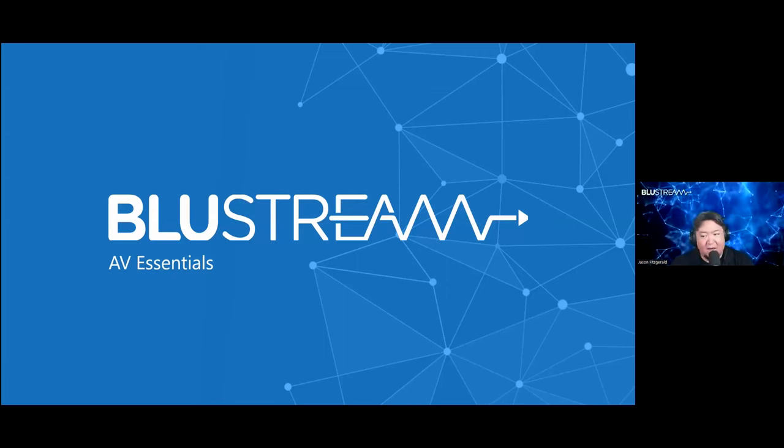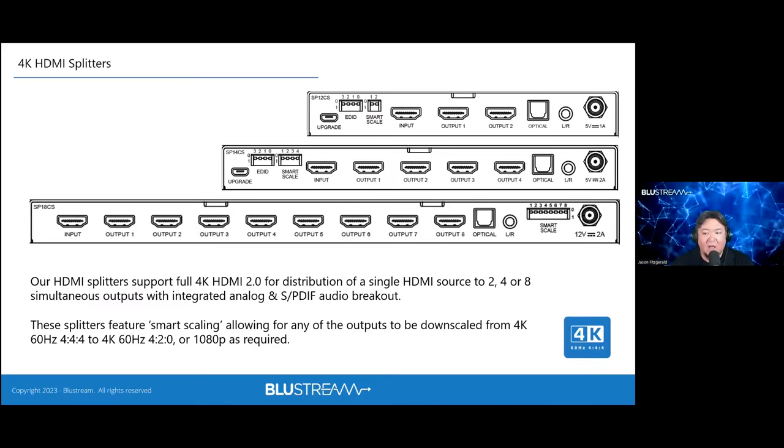AV Essentials covers all the essential building-block products that complement larger projects — splitters, switchers, converters. Bluestream offers two, four, and eight output splitting devices with features useful in mixed scenarios like digital signage. In a retail environment with many screens, these splitters allow you to drive multiple displays, with smart scaling that can individually address 4K or 1080p on each output independently.